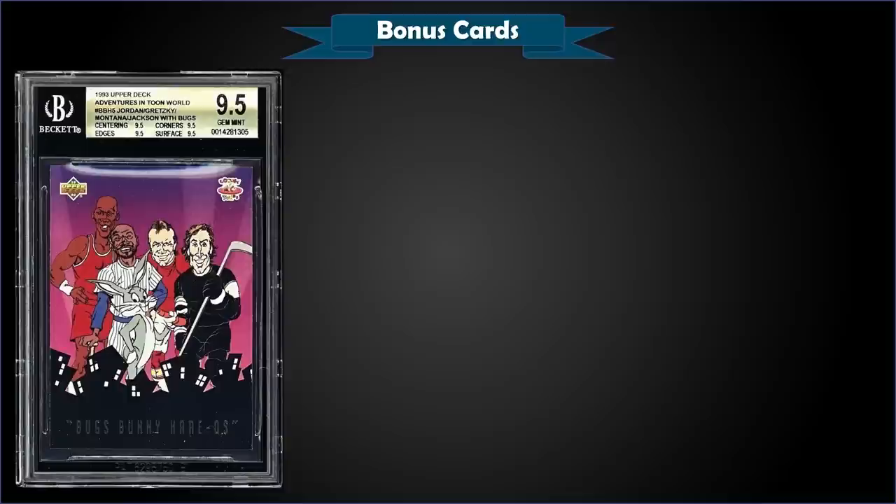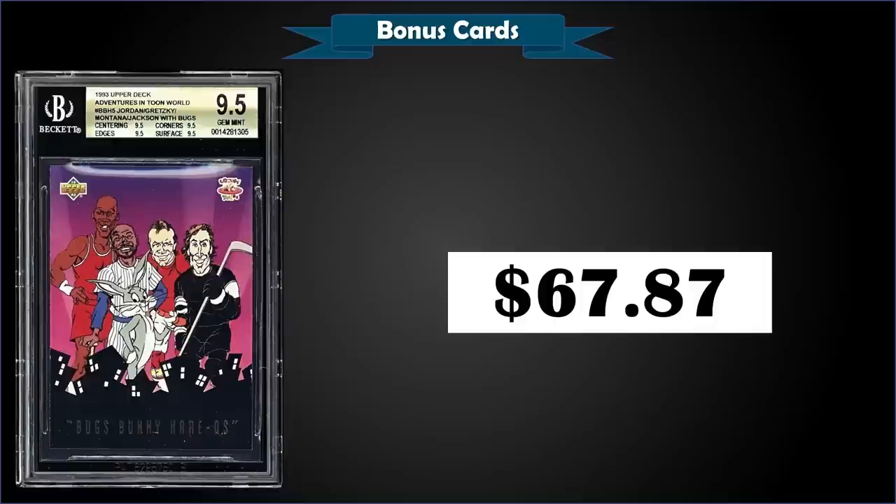From 1993 Upper Deck Adventures in Toon World we have the Bugs Bunny card featuring Michael Jordan, Joe Montana, Reggie Jackson, and Wayne Gretzky — and obviously Bugs Bunny — graded gem mint BGS 9.5. It sold at auction for $67.87. In a gem mint BGS slab it's a pop of three with none graded higher. Sub-grades were 9.5s for centering, corners, edges, and surface.